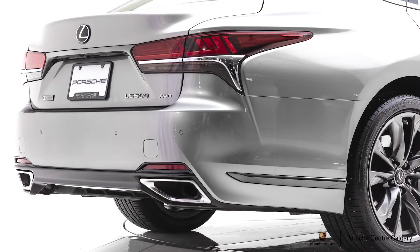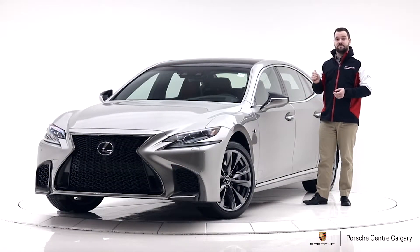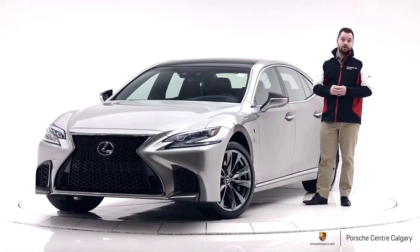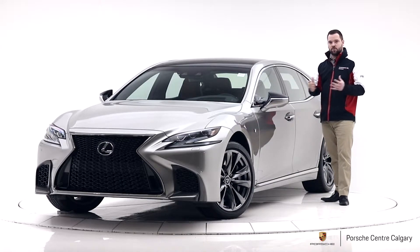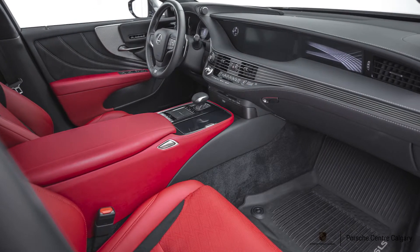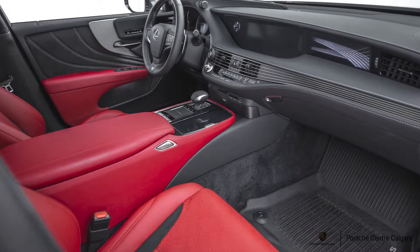The engine you get with the LS 500 is a twin-turbo V6 — it's a 3.4 liter that makes 416 horsepower. So it's a big car but with a lot of power, making it really quite quick. And it's beautifully finished inside — leather is everywhere. The dash is entirely covered, of course the seats, all the doors, all of that, with contrasting stitching throughout.